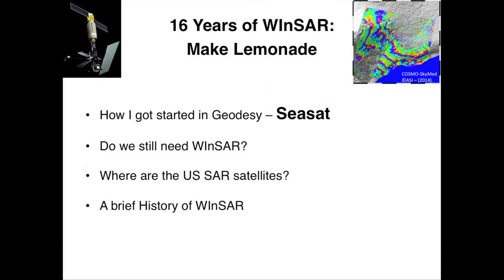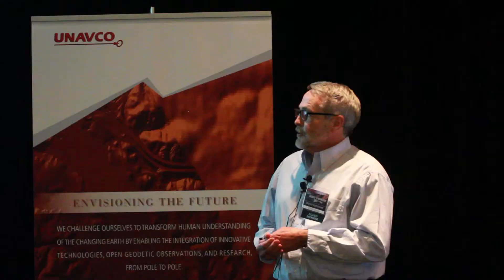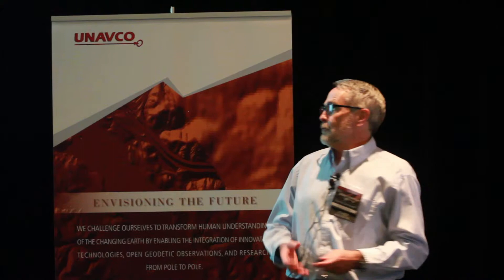Linda wanted me to explain how I got started in geodesy, and there's a one-word answer: CSAT. I was a graduate student back at that time when it was launched, so I'll talk a little bit about CSAT. Do we still need WINSAR? Where are the U.S. INSAR satellites, and a little history of WINSAR?